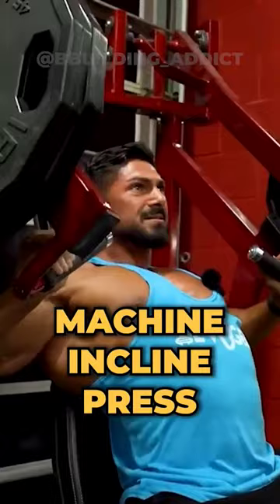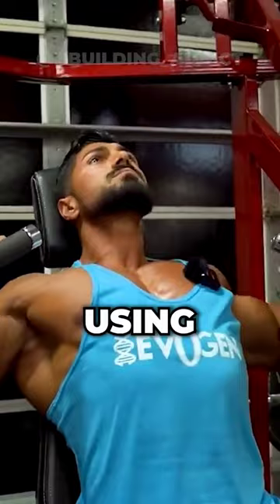They begin with machine incline press, doing 4 sets of 10-15 reps. Keep the chest up to make sure you are not using the shoulders too much.